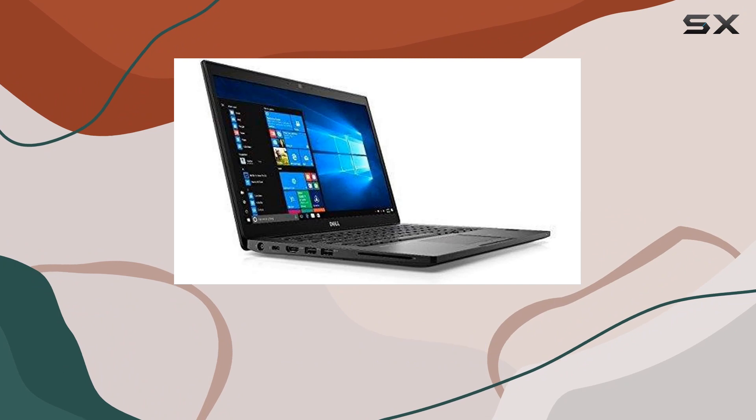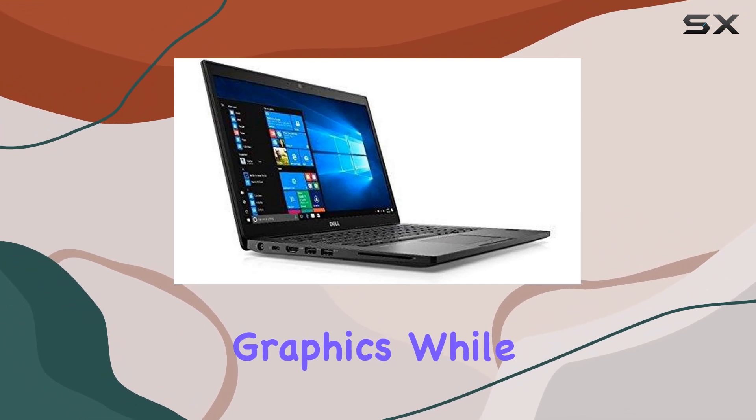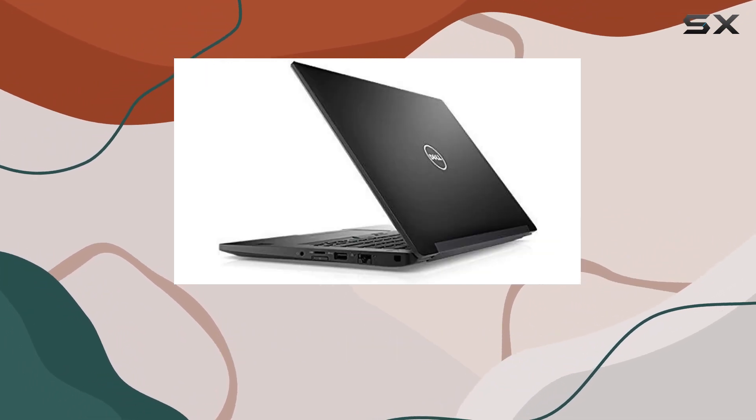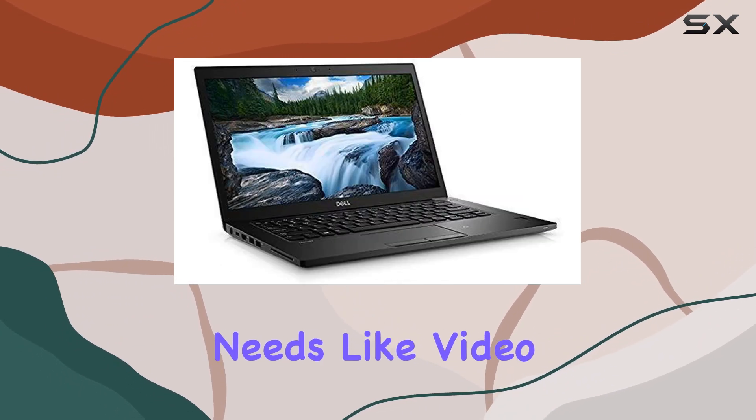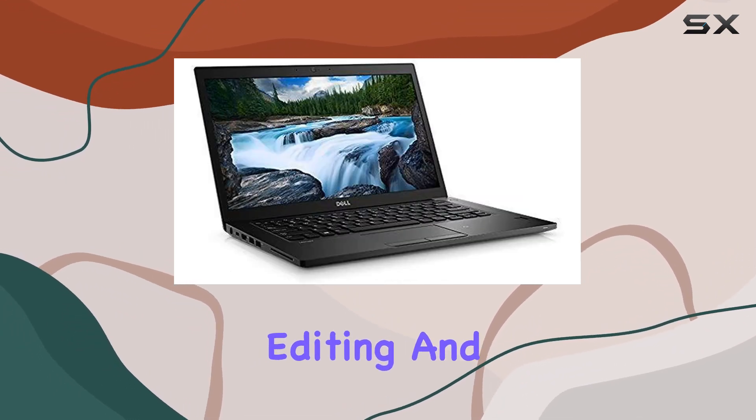Graphics are handled by the integrated Intel HD620 graphics. While not cut out for heavy gaming, this GPU is more than capable of handling everyday graphics needs like video streaming, photo editing, and light gaming.